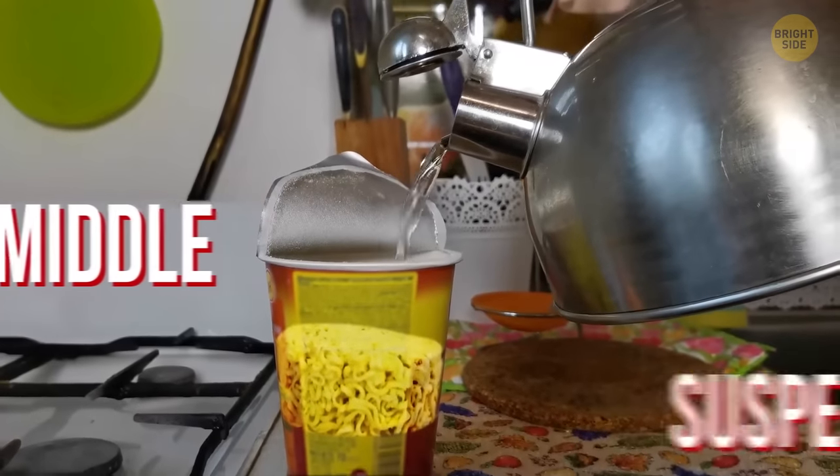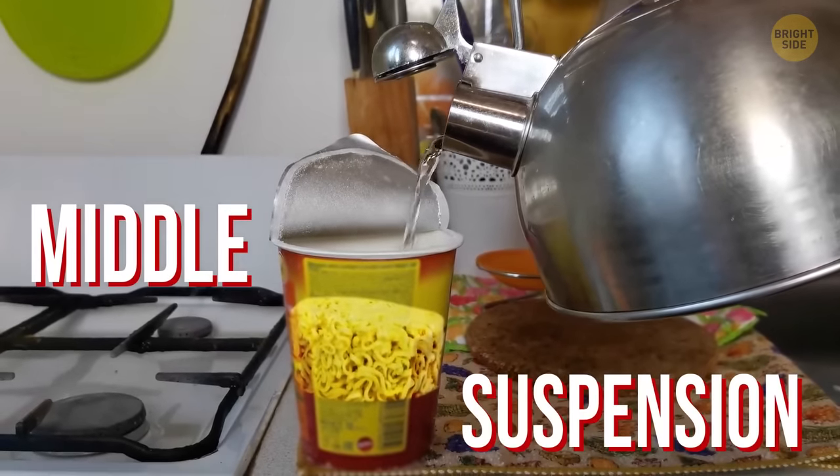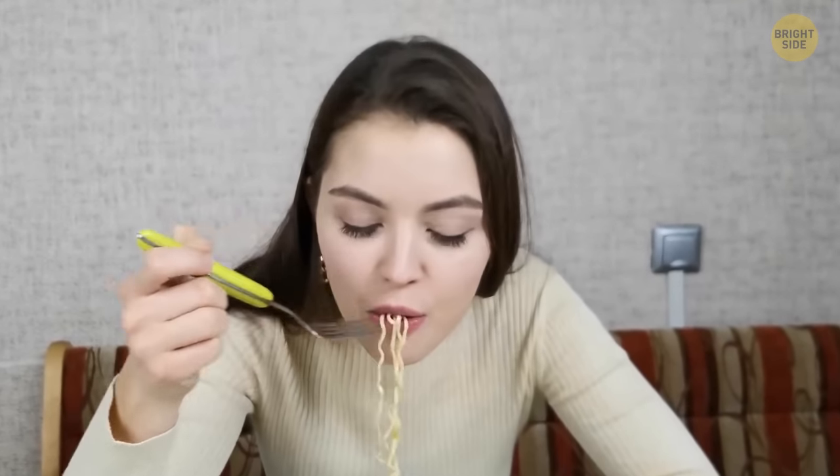This technique is called middle suspension. The noodles are packed in tightly to stop them from getting crushed in the delivery truck. It's not just about the noodles looking nice and long — it also helps those tasty noodles soften more easily.